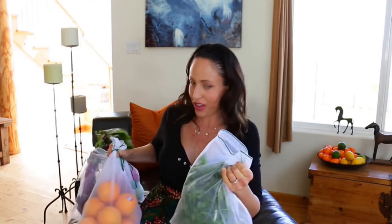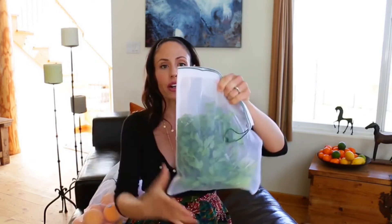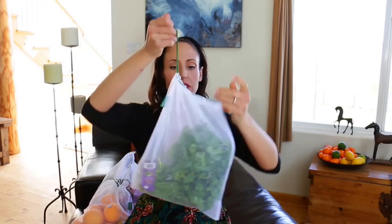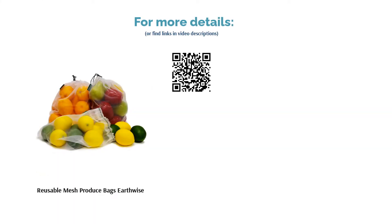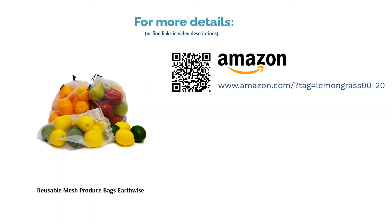Some reviewers lamented that the bags don't have a locking mechanism, so you'd have to tie a knot in the string to keep the bag cinched. Other buyers experienced tearing and holes upon arrival or after a single washing, and some reported they didn't receive the right quantity of bags and that the packaging was different than what appeared in the picture. Many reviewers were impressed by how lightweight the bags were, how well they held heavy amounts of produce without tearing, how easy they were to clean, and how the transparent material made checking out at the store much faster.